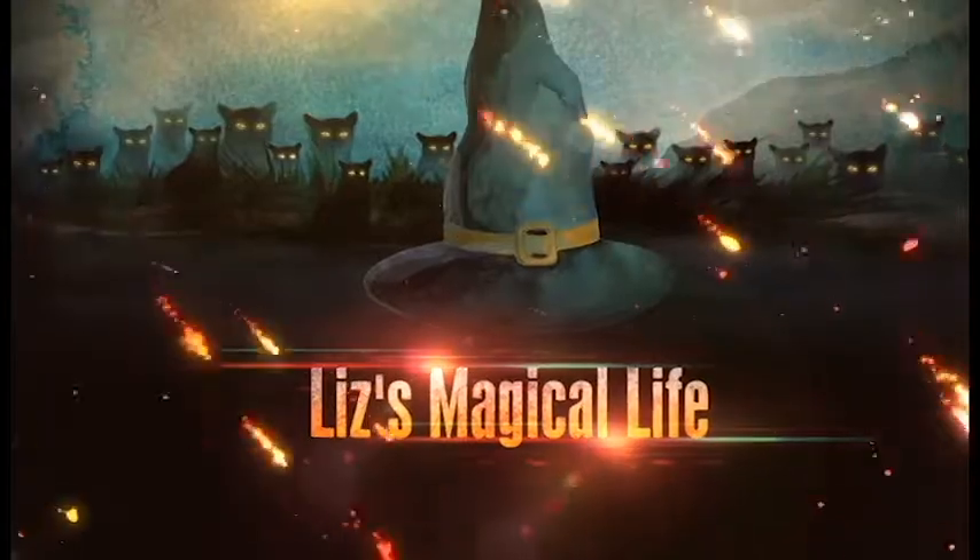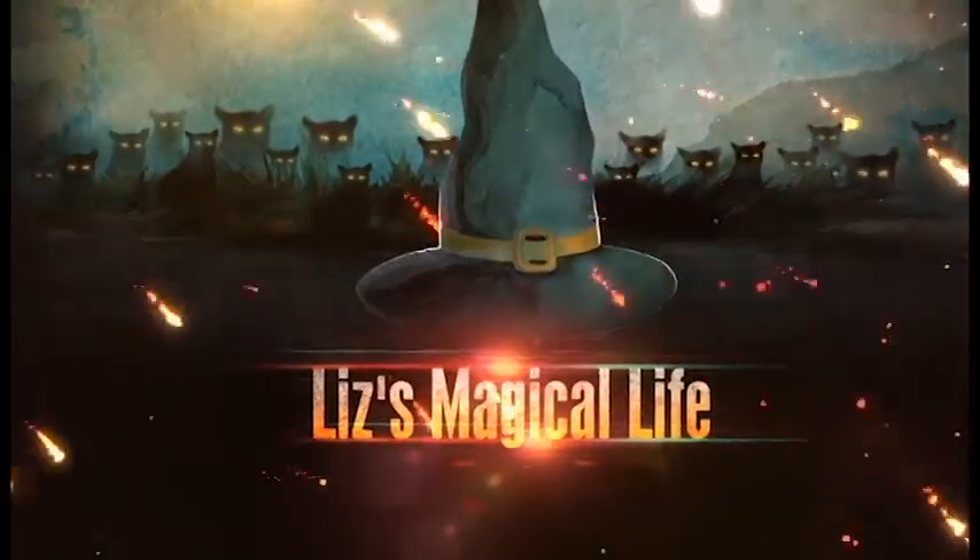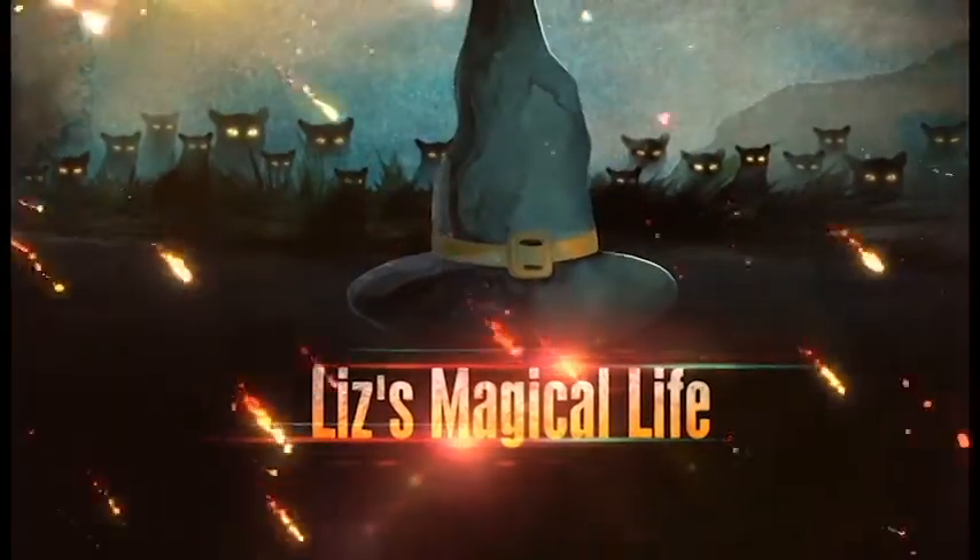Hi guys and welcome back to my channel. Today we are going to be unboxing The Witch's Moon for October 2020, so stay tuned. I got my box in the mail and I'm so excited — this is my favorite box of the whole month. This box is $54, or $53.99, but we'll just round up. I cannot wait to get into this, so let's open it up.